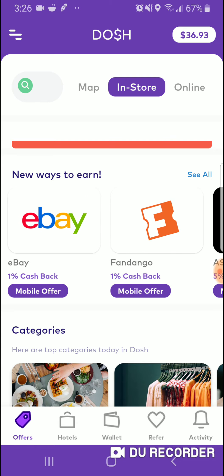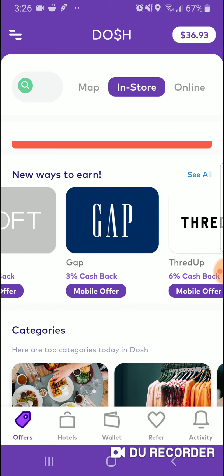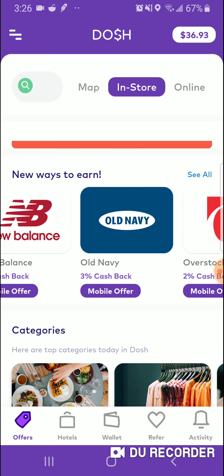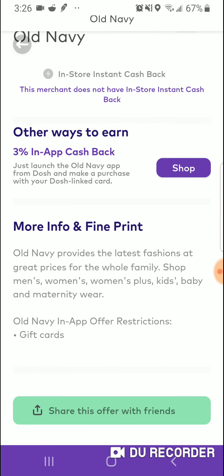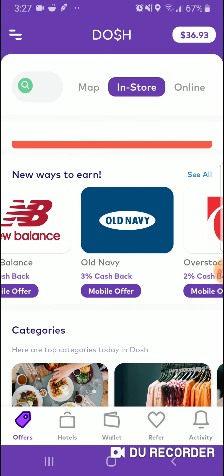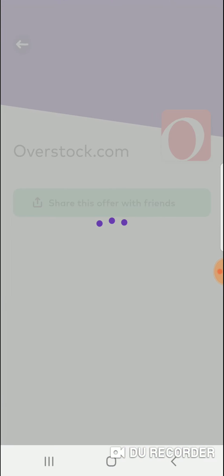Here's some of the stores: eBay, the movie place, Loft, Gap, New Balance, Old Navy. Now with Old Navy you have to hit the button that says Shop in order to take you to Old Navy and you buy stuff online. It also has instant in-store Instacashback — but some merchants don't have in-store Instacashback, so you have to use those online. Some of these you can use online, some you can't. Overstock is basically an online-only thing.